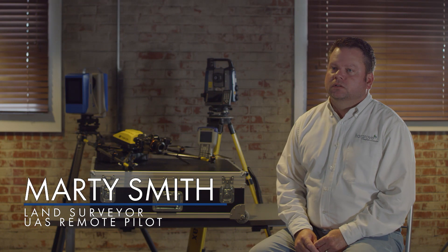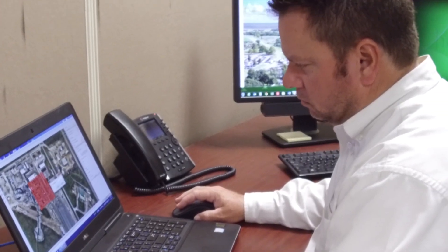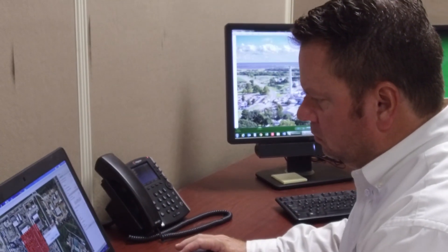I'm Marty Smith. I'm a professional land surveyor with Hargrove and commercial UAS pilot. I help execute 3D projects here at Hargrove.